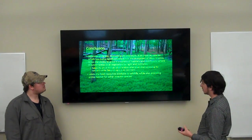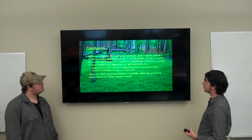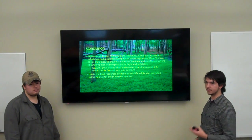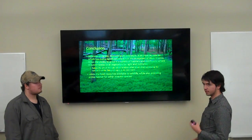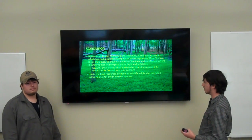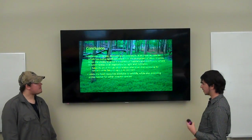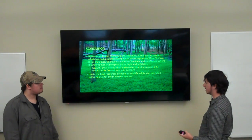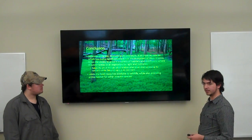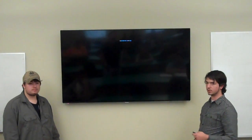In conclusion, Microstegium, or Japanese stiltgrass, is an invasive species that has had a significant impact on our native ecosystem in West Virginia. It can grow in just about any habitat and will outcompete just about anything else growing there. In combination with that, it limits the food resources available to our wildlife and affects the regeneration of our forests. Here are our sources. Any questions?